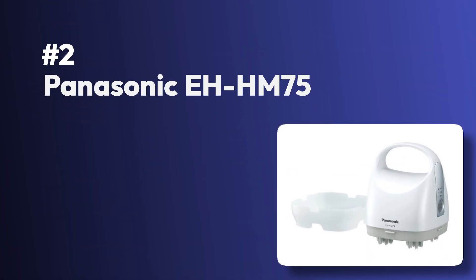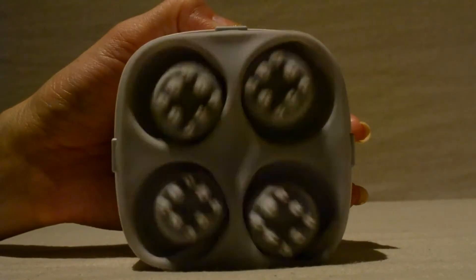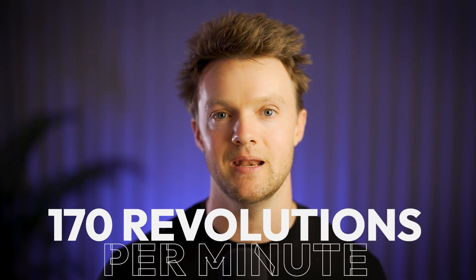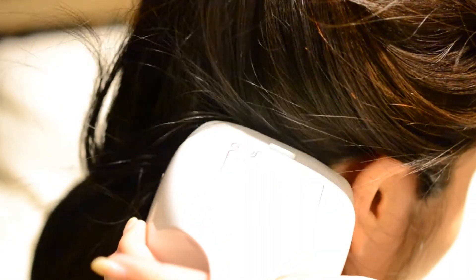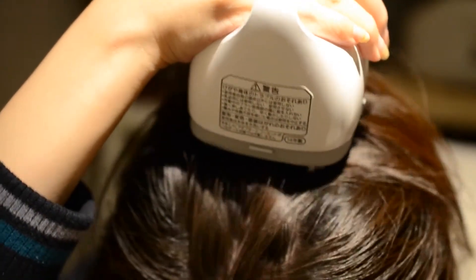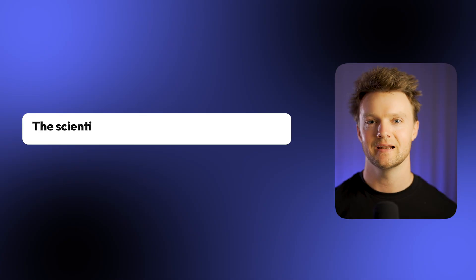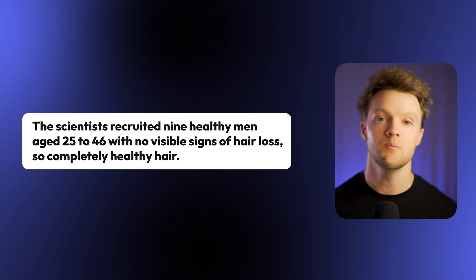Number two is the Panasonic EH-HM75. In 2016, a team of researchers out of Japan investigated the effects of scalp massage on hair health using this handheld scalp massager device from Panasonic. It's compact and designed with four rotating silicone nodes that rotate at 170 revolutions per minute, with a lower intensity mode at 120 revolutions per minute. The device can also be used on the neck and shoulder area and lasts around 12 minutes when fully charged, providing an affordable at-home alternative to professional masseuse services. The scientists recruited nine healthy men aged 25 to 46 with no visible signs of hair loss.